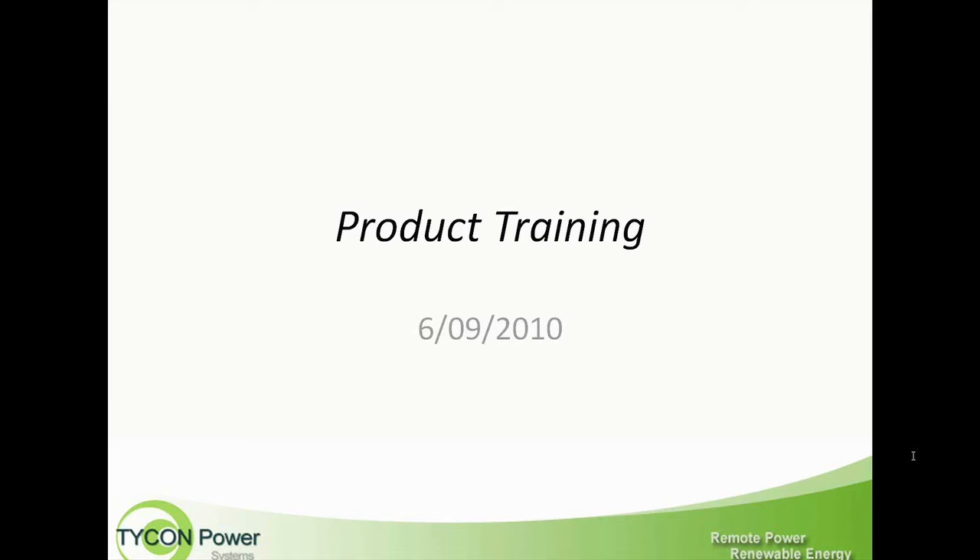Hello and welcome. We had a product training a few months ago, and we've added quite a few products. So we wanted to refresh everybody on the product line and get into how you can size a system for a customer, or if you are a customer, how you can size a system for your own use. So with that, let's just get started.